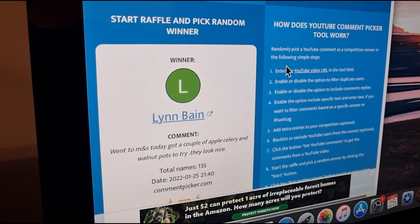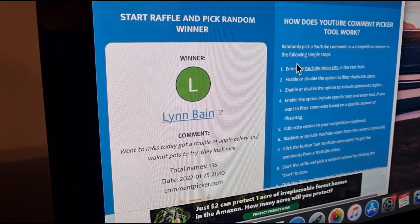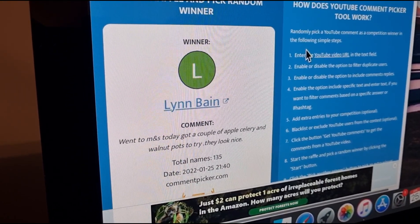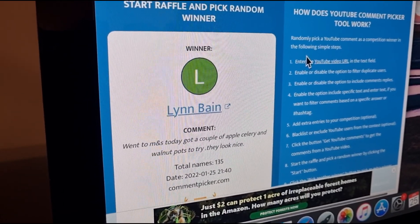Lynn Bain — went to M&S today, got a couple of apple celery walnut pots to try, they look nice. Well done Lynn! Contact me and I will get that crimp pie off to you. Well done guys, bye!